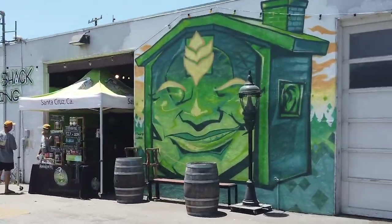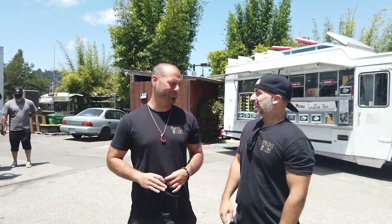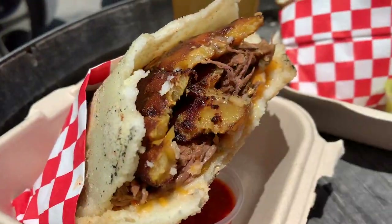We're in Santa Cruz over at Shanty Shack Brewing, checking out this food truck. My friend Sam has never had an arepa — so what is an arepa? It's Venezuelan, almost like a gyro. It's a maize wrap. We got the one with shredded beef and cheddar.